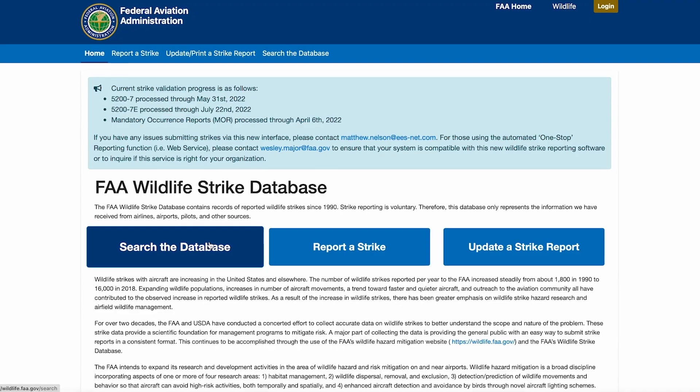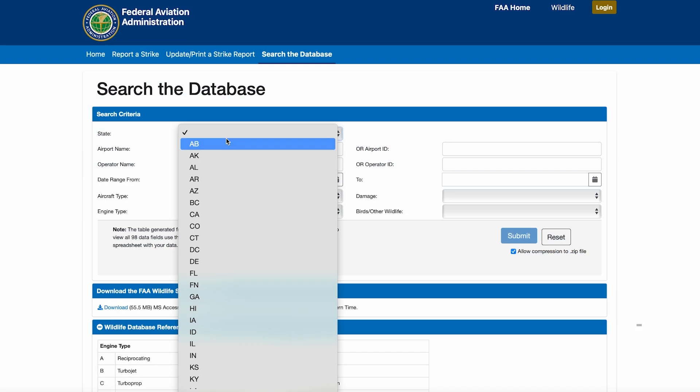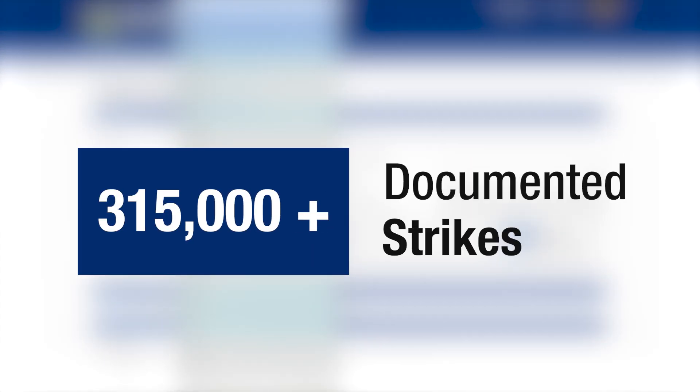We've been collecting strike data for over 60 years, and since we created the Wildlife Strike Database in 1990, we've documented more than 315,000 strikes.